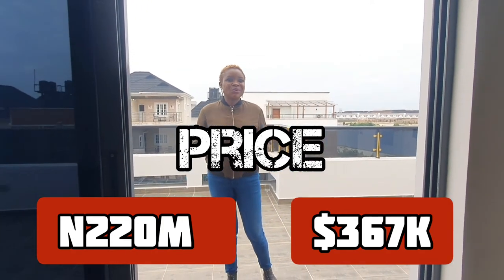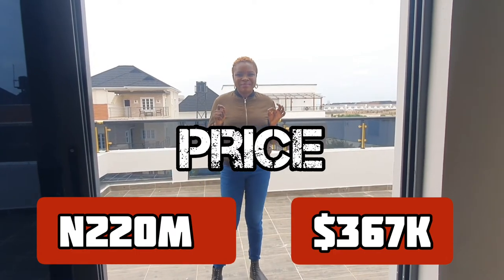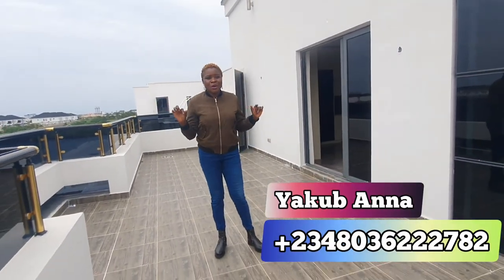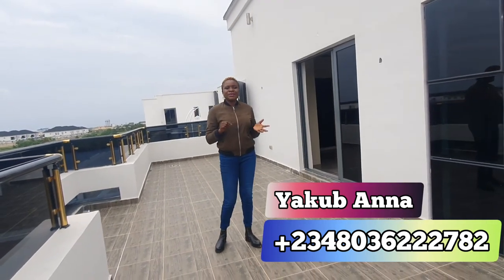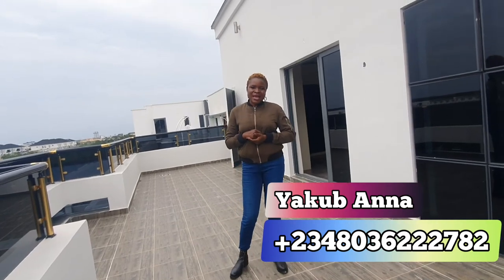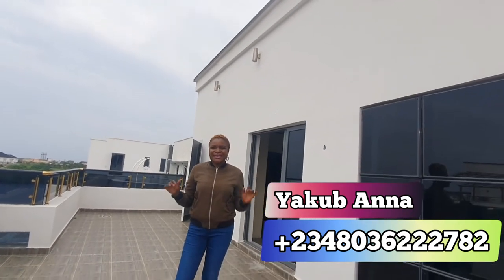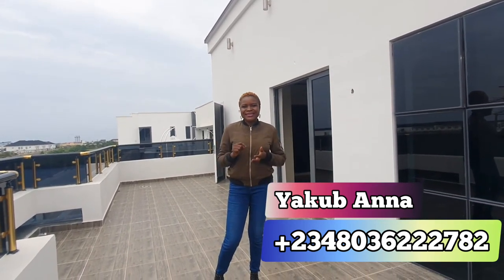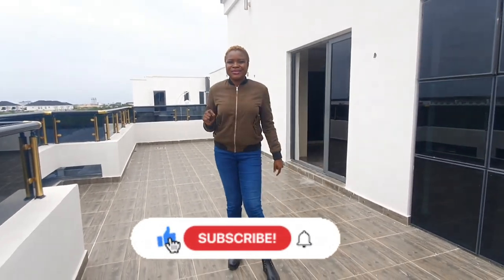Going by the current exchange rate of 600 naira per dollar, that gives us an estimated $367,000. So if you want to know the dollar equivalent of 220 million naira, there you go. Thank you for keeping tabs with Venturana Realty. My name is Yakob Anna — I am your trusted real estate consultant, committed to bringing you the very best deals across Lagos. You can trust any property listed on this channel in terms of perfect title. Most of the properties here are slightly negotiable, so give me a call and let's help you secure your dream home.